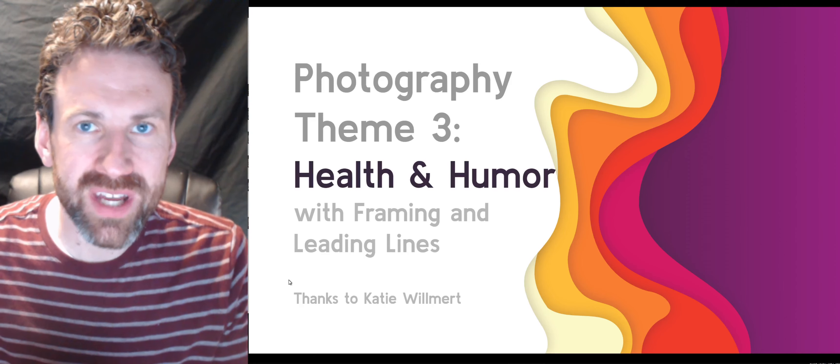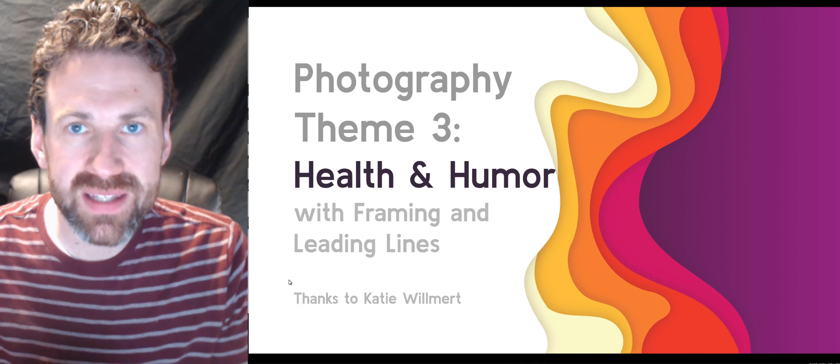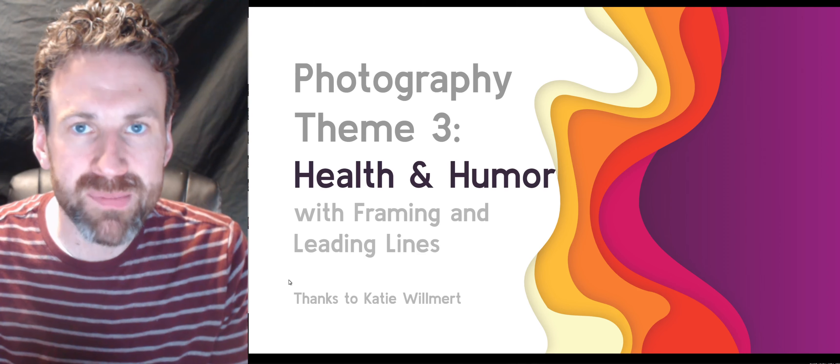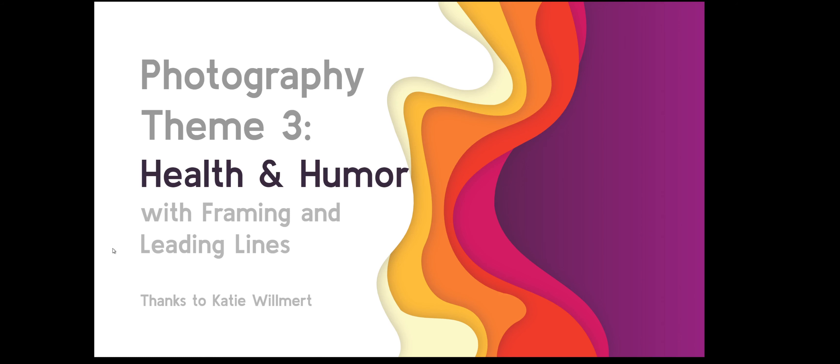Hey everybody, welcome to Distance Learning Week 3. It's time for your third photo challenge. Special thanks this week to Katie Willmer, who not only suggested the theme and techniques, but also put together most of this presentation that guides you through learning it. So let's get started right away so you can figure out what you'll be doing.